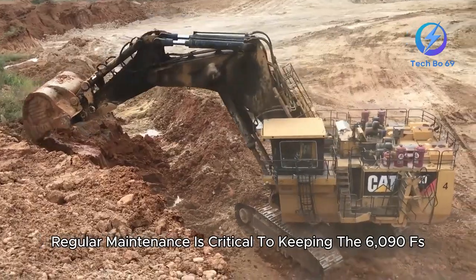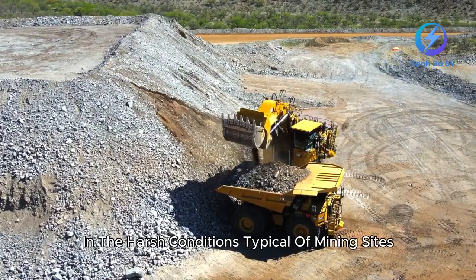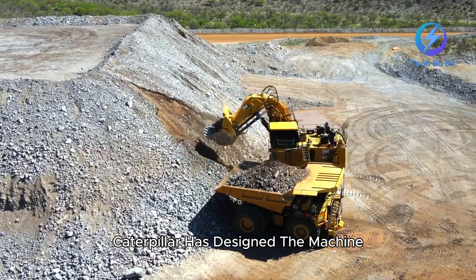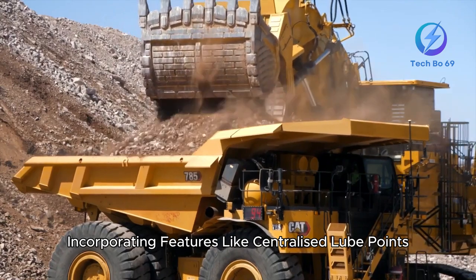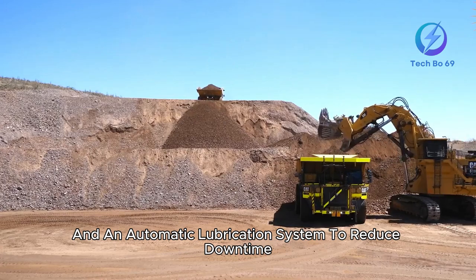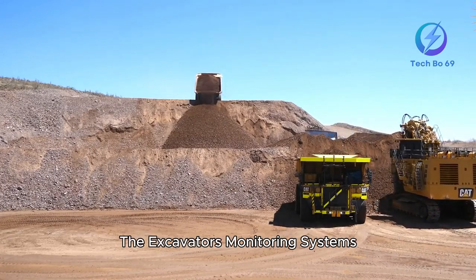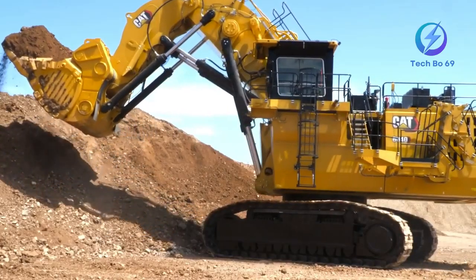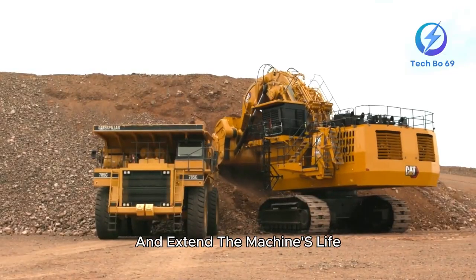Regular maintenance is critical to keeping the 6090FS performing optimally in the harsh conditions typical of mining sites. Caterpillar has designed the machine with ease of maintenance in mind, incorporating features like centralized lube points, accessible service areas, and an automatic lubrication system to reduce downtime. The excavator's monitoring systems alert operators and maintenance teams when parts need attention, allowing preventive maintenance to prevent costly repairs and extend the machine's life.